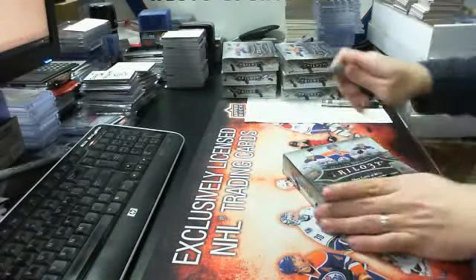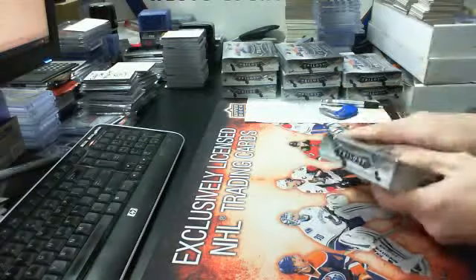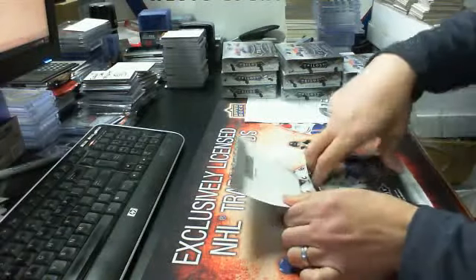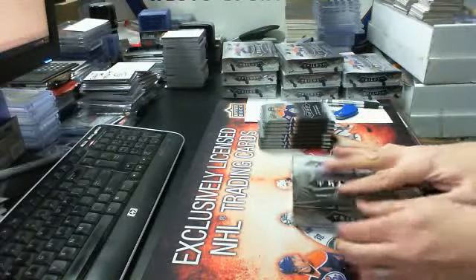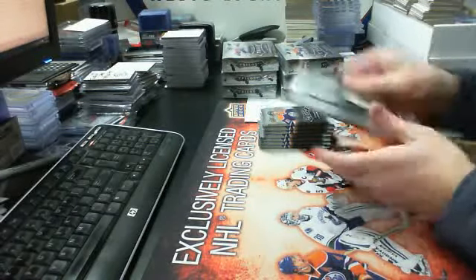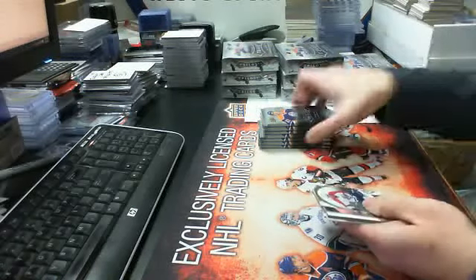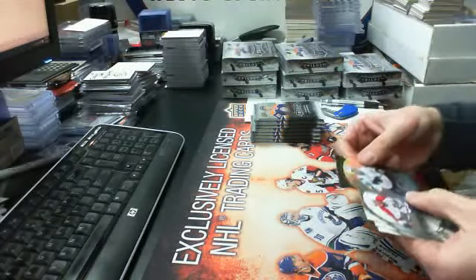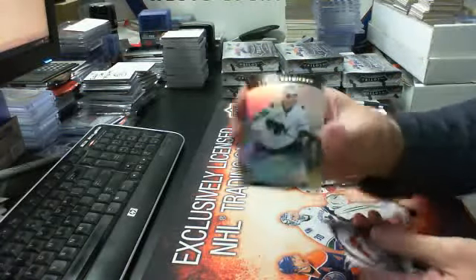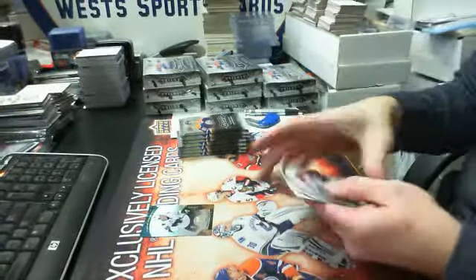Okay guys, box number one. Good luck everyone. This is break number 455, our team select.